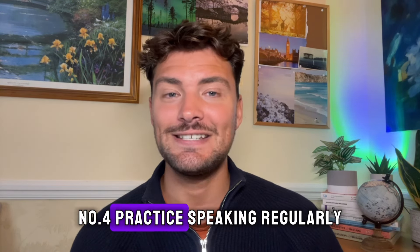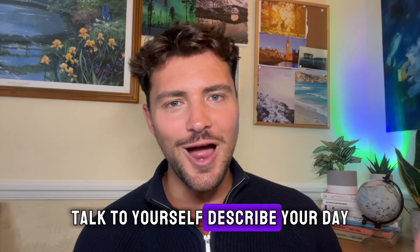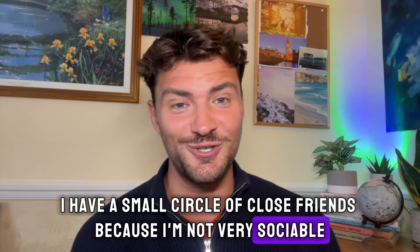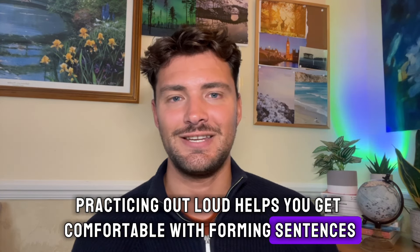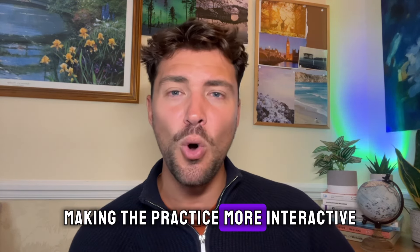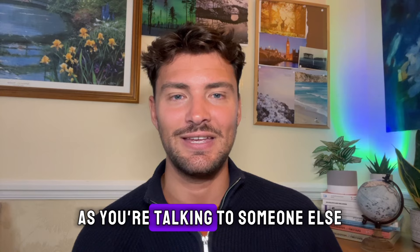Number four: practice speaking regularly. To speak confidently, you need to practice speaking regularly. Here are some practical ways to do this. Talk to yourself — describe your day, narrate what you're doing, or imagine conversations. For example: 'I have a small circle of close friends because I'm not very sociable.' Practicing out loud helps you get comfortable with forming sentences. Maybe use a mirror — practicing in front of a mirror helps you see your expressions and gestures, making the practice more interactive. Try to maintain good eye contact with yourself as if you're talking to someone else.